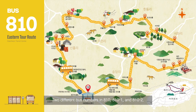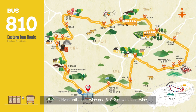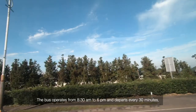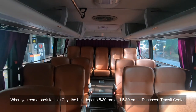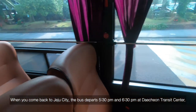There are two different bus numbers in 810: 810-1 and 810-2. The difference is that they run in two different directions — 810-1 drives anti-clockwise and 810-2 drives clockwise. The route of each bus line is opposite one another. The bus operates from 8:30am to 6pm and departs every 30 minutes. At 8:20am and 9:20am, the bus departs from Jeju Airport. When you come back to Jeju City, the bus departs at 5:30pm and 6:30pm at Daecheon Transit Center.